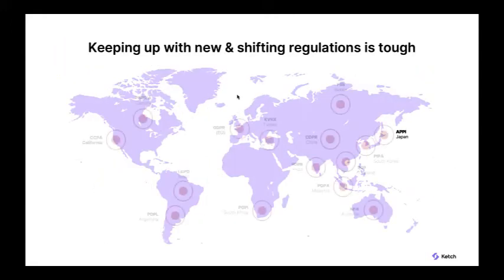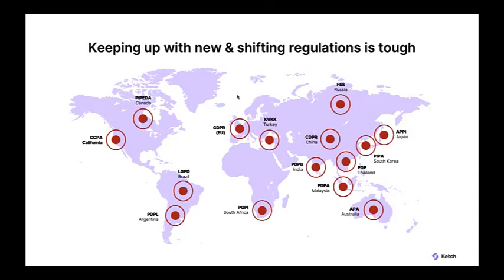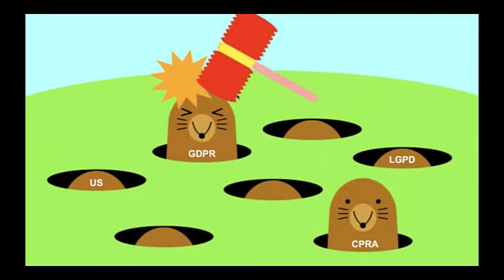Gartner says 75% of the world will be covered by modern privacy regulations by 2023. In the US we have the California law and its amendment CPRA coming soon. Virginia just passed its law and there are a host of states considering legislation, as well as proposals for federal laws. GDPR has been in play but companies are still implementing it. It seems like when you address one piece of legislation, another pops up — like a game of whack-a-mole.